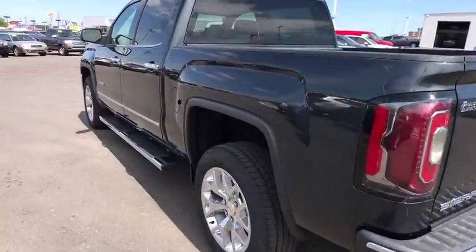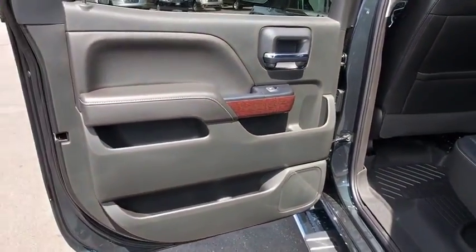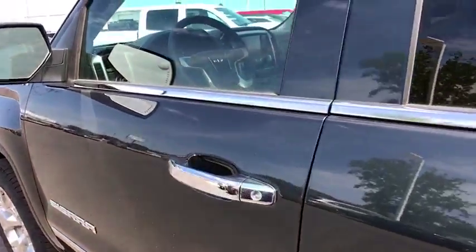Here are some of this vehicle's great options: Power passenger seat. Stability control. Keyless entry. Remote engine start. Tow hitch. Traction control. Backup camera. Anti-lock braking system. Steering wheel audio controls. Leather-wrapped steering wheel.